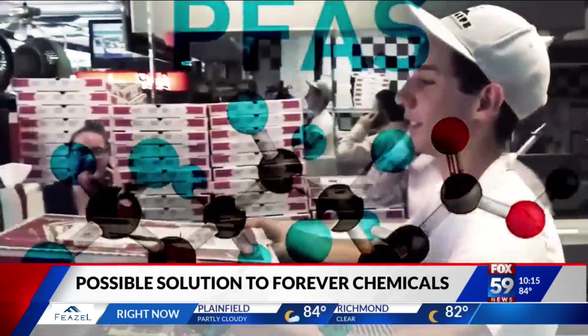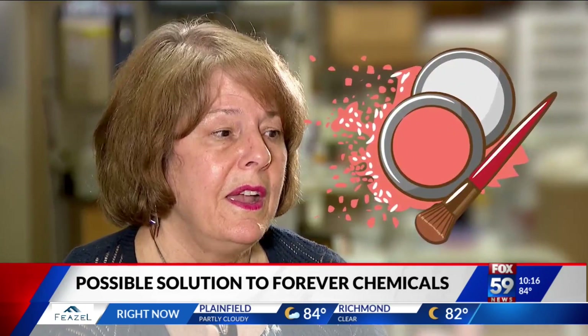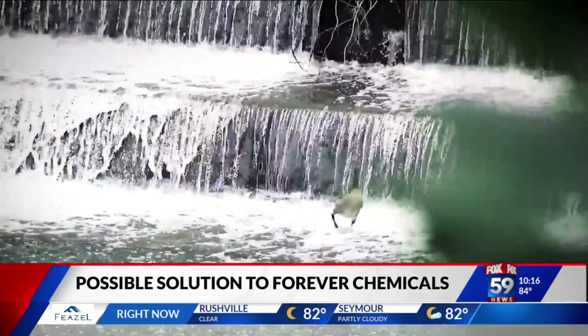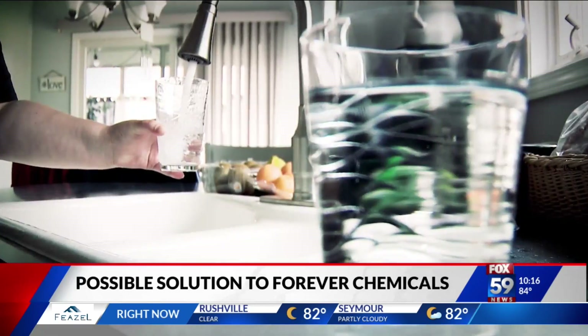And it's in pizza boxes and some cookware, and it's also in makeup and lotions. All those things are getting washed down the drain, and there's a chance it's in your tap water.